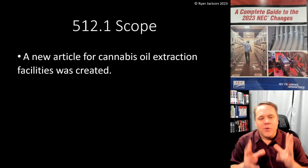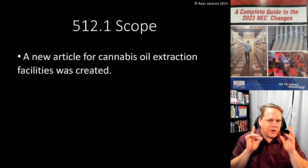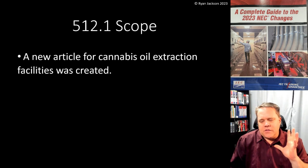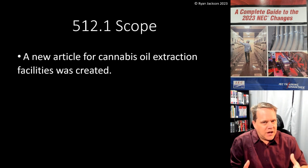Article 512 — a new article for cannabis oil extraction facilities was created. You're going to notice that this is Chapter 5, which is special occupancies, and this is the front half of Chapter 5, which is hazardous locations.